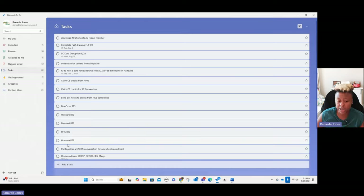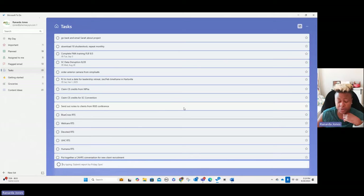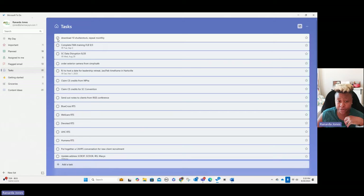So you can go in here and as you're working on something and you think, oh shoot, I need to do something — you can put it right in here. For example: go back and email Sarah about project. That just gets it out of your head. You don't have to worry about it. It's not something that needs to be done now. And then once you actually complete the task, you just go in here the same way you did on your phone, and it gives you that nice little ding that I love.